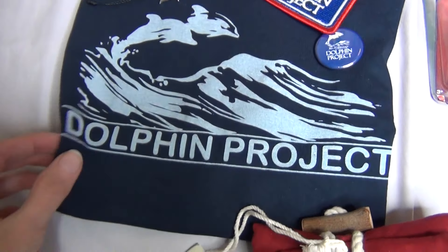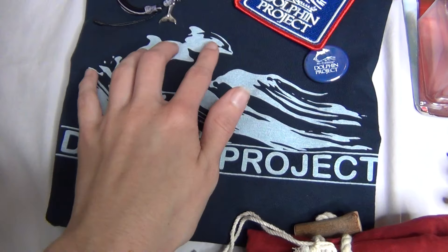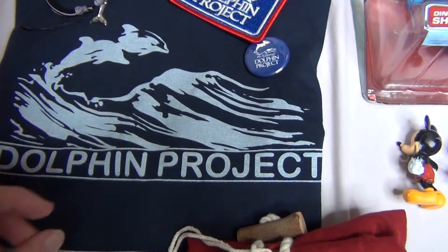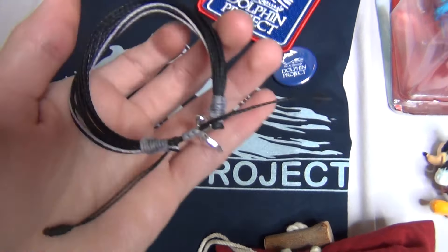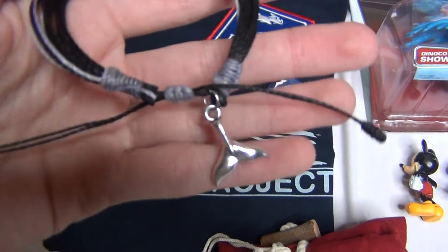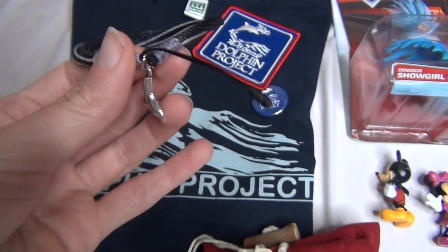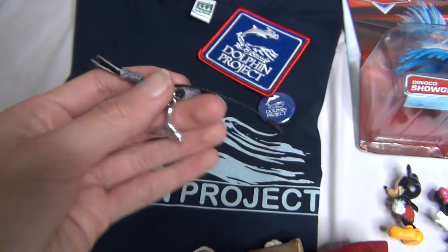I got this really neat Dolphin Project t-shirt with the old style logo — super duper cool, I absolutely love this, I can't wait to wear it. I also got a little cute bracelet that has a little whale tail charm on it, which I think is really cute. I actually have a necklace that matches this too.